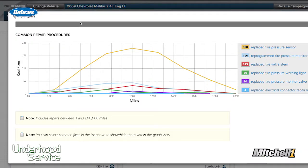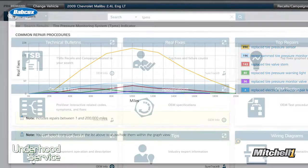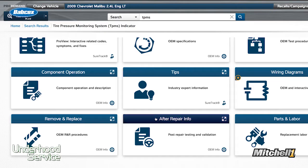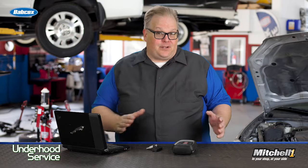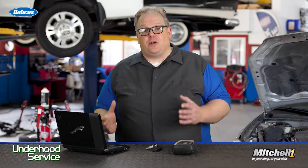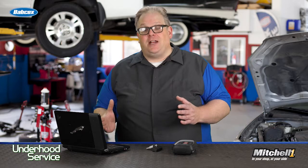Or, it may even provide you with a procedure where you can verify that all of the sensor IDs have been burned onto the vehicle. So, not only do you need to use repair information on the front end of the repair, but you also need it on the back end of the repair to confirm that what you did fixed the vehicle and will keep the light out on the dash and keep the customer from coming back to your shop.